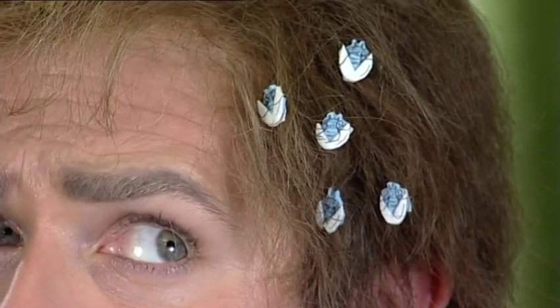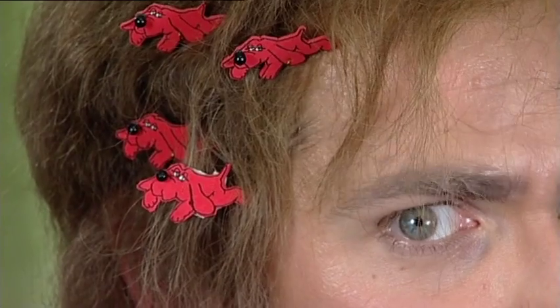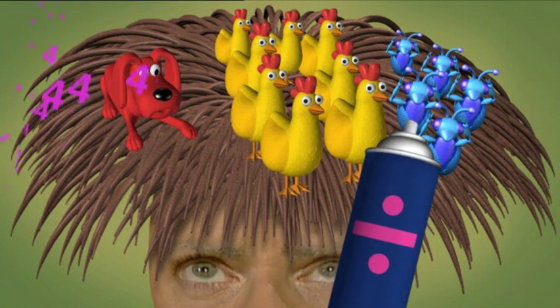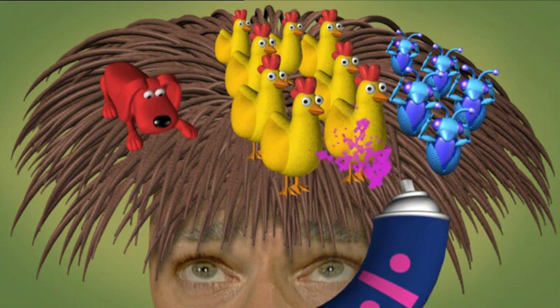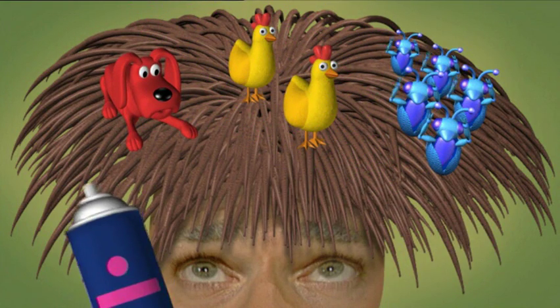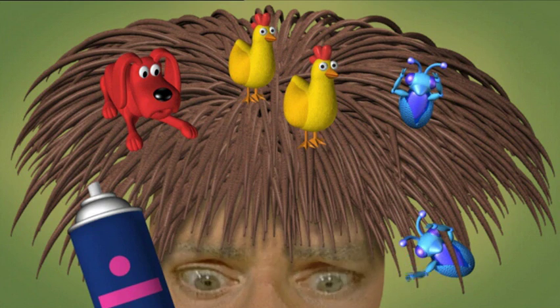I've still got five blue knits and eight hens and four red houndreds. But I found a way of getting rid of some of them. I estimate that by dividing, my hair problems are gonna get a bit smaller. Let's try dividing by four. Four houndreds divided by four is one houndred. Eight hens divided by four is two hens. Five knits divided by four is one knit with one remaining. Why don't you try dividing by four?